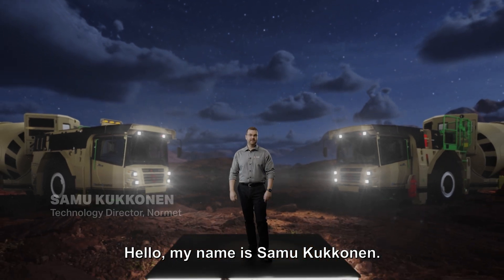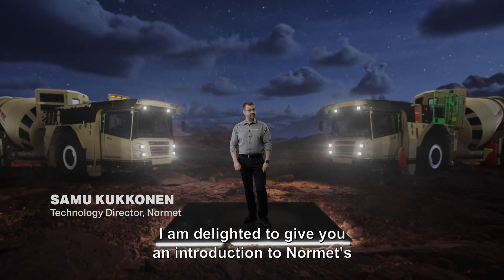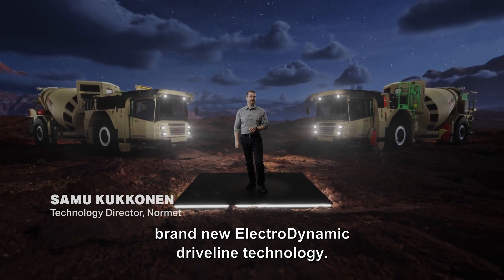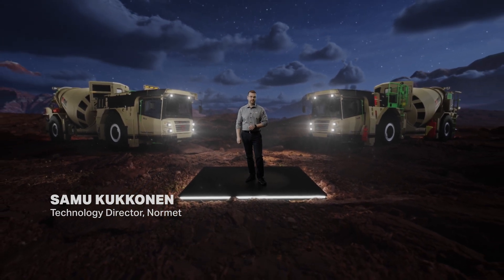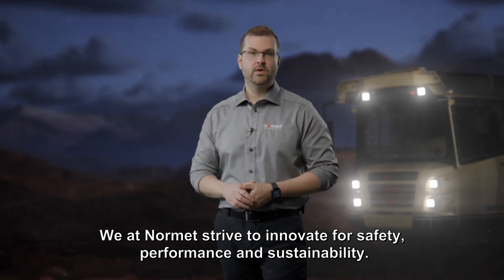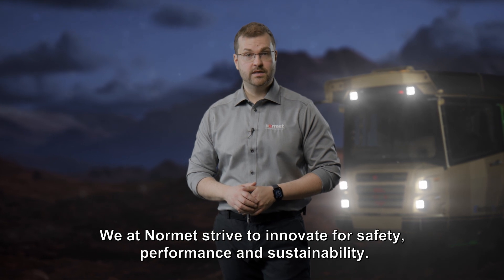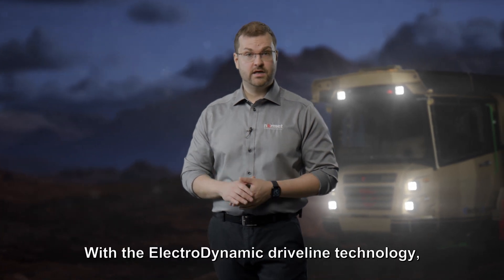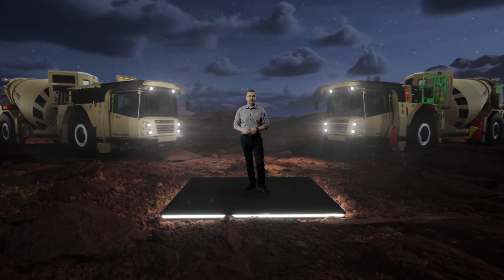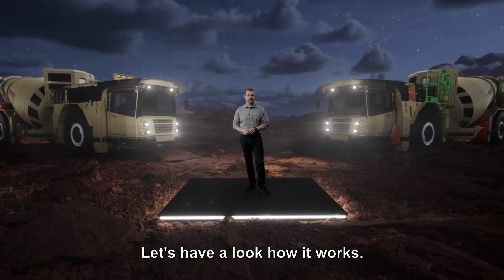Hello, my name is Samu Kukkonen. I am delighted to give you an introduction to Normet's brand new Electrodynamic Drive Line technology. We at Normet strive to innovate for safety, performance and sustainability. With the Electrodynamic Drive Line technology, we can improve all of these. Let's have a look at how it works.